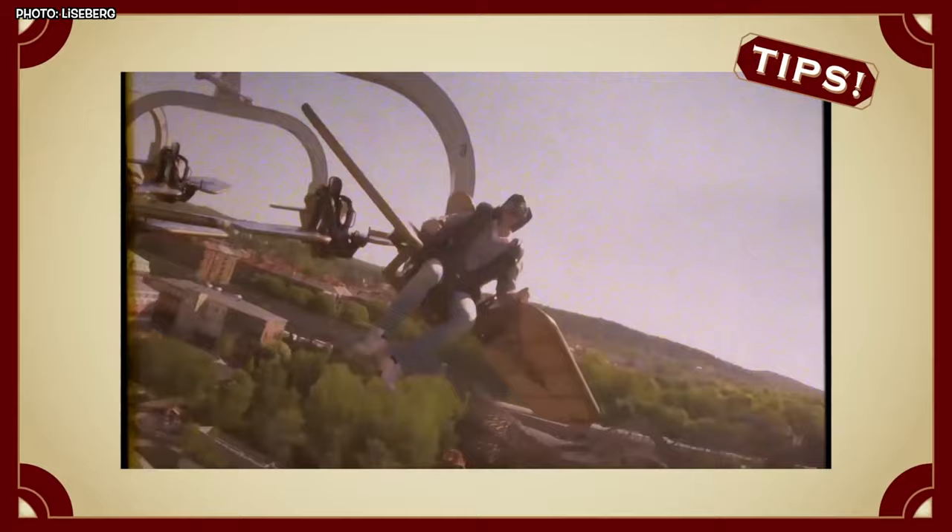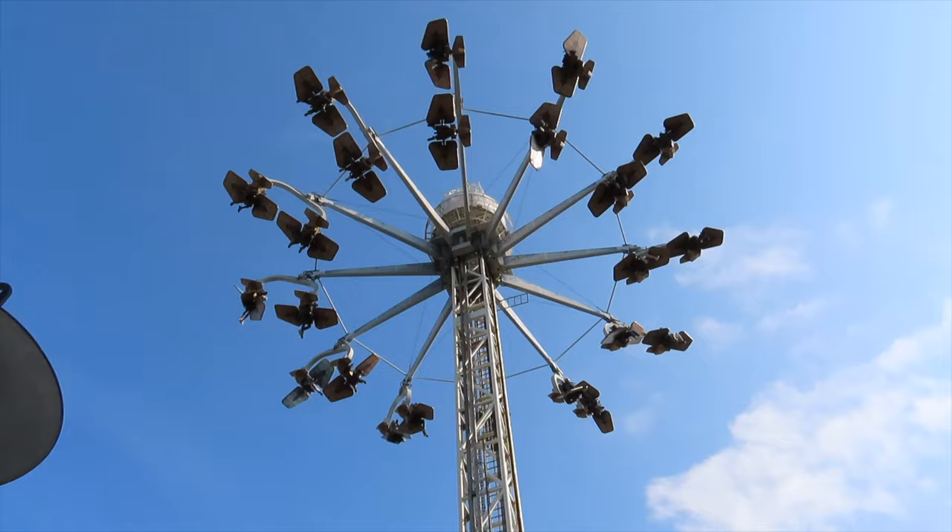You heard that right — you become the pilot, steering the plane and spinning it sideways around its own axis. Imagine the thrills.